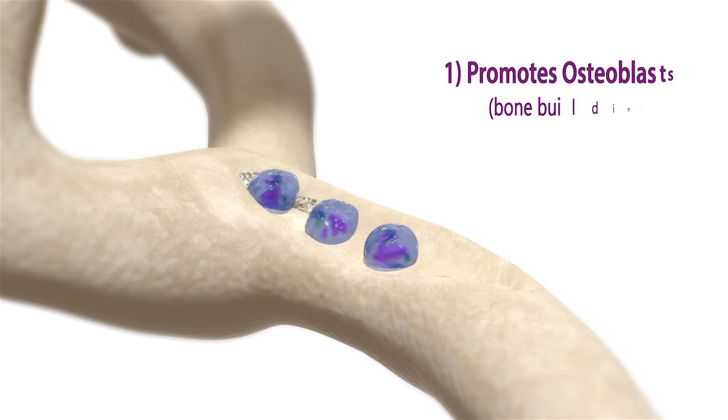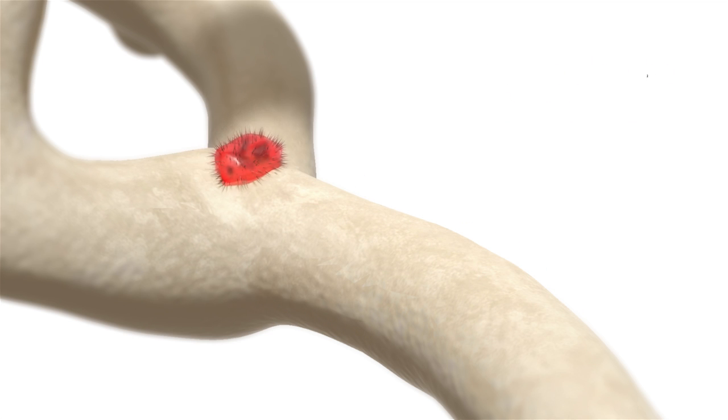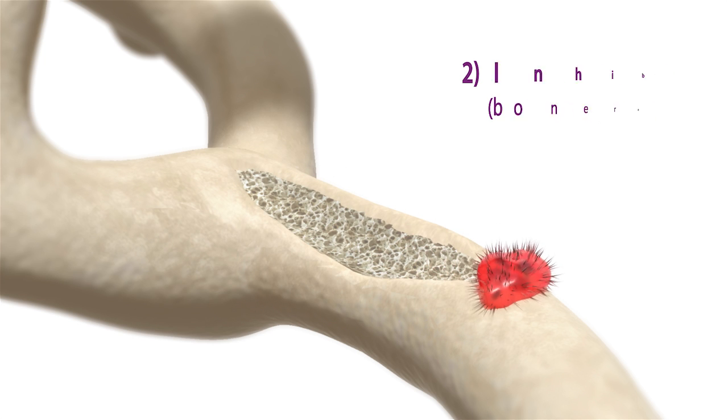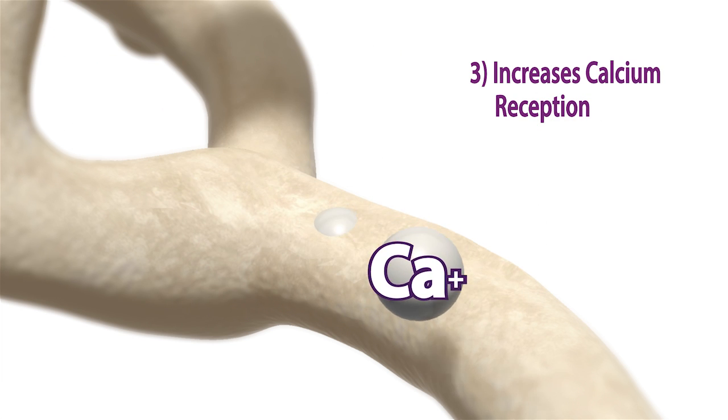Advanced Bone Protection works on your bones in three ways. First, it increases the activity of bone-forming cells called osteoblasts. Second, it suppresses the activity of bone-destroying cells called osteoclasts. Third, Advanced Bone Protection makes the bone much more receptive to calcium by increasing absorption, thus increasing mineral bone density.